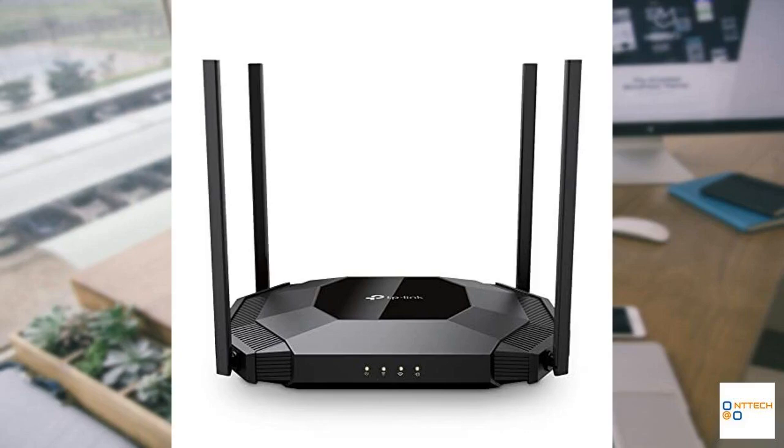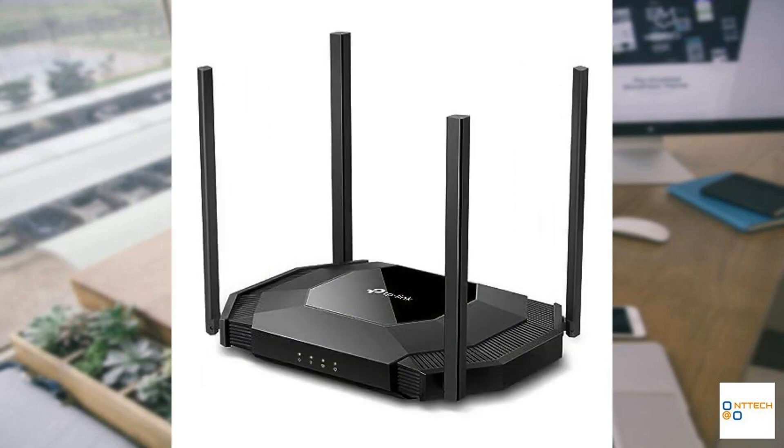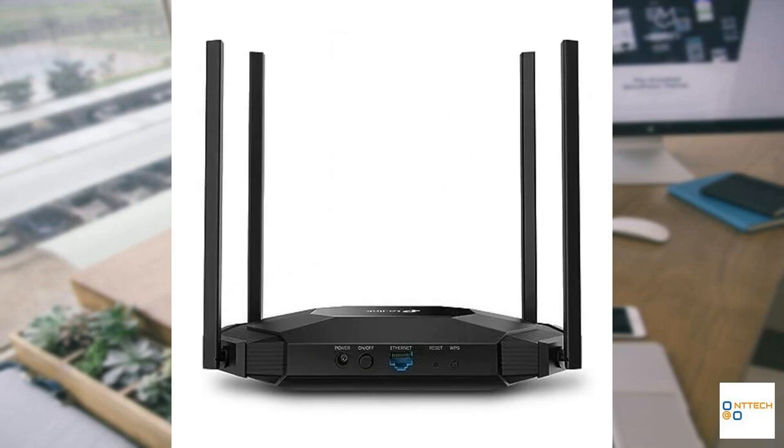The TP-Link TLWA 3001 Wi-Fi 6 AX3000 Wireless Gigabit Access Point is an innovative device designed to enhance and expand your home or office wireless network. Adopting the latest Wi-Fi 6 technology, it delivers impressive speeds of up to 3 gigabits per second, ensuring smooth streaming, gaming, and productivity even with multiple connected devices — a perfect solution for today's high-demand Wi-Fi environments.